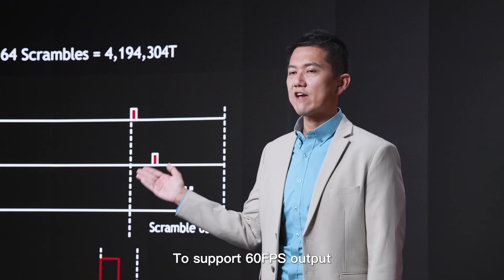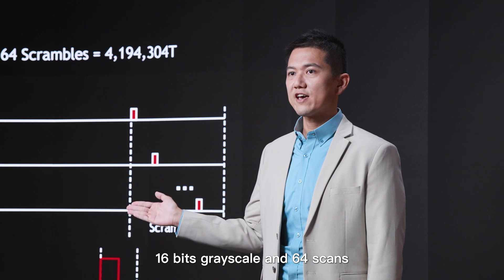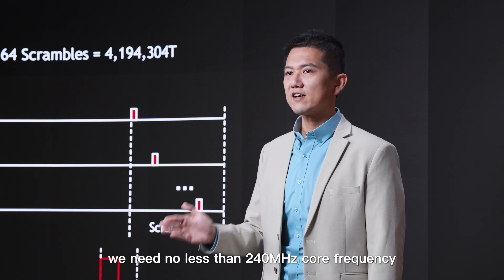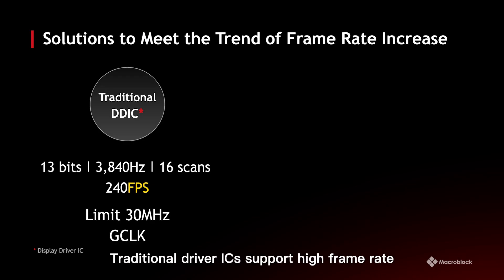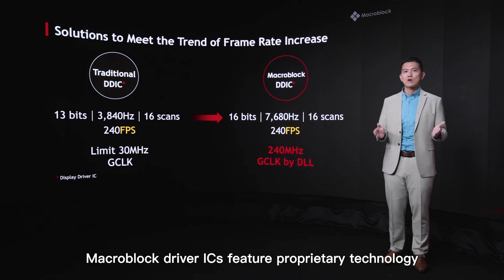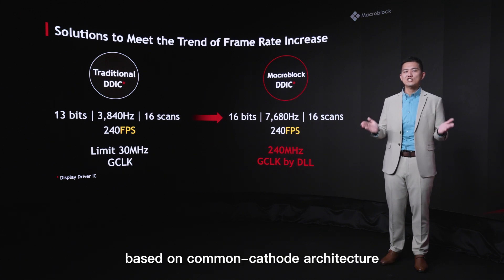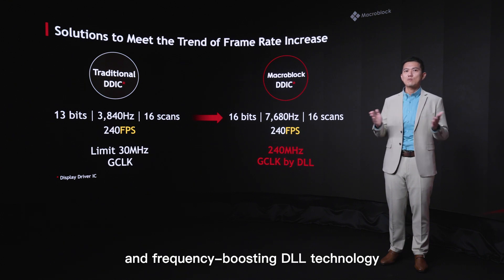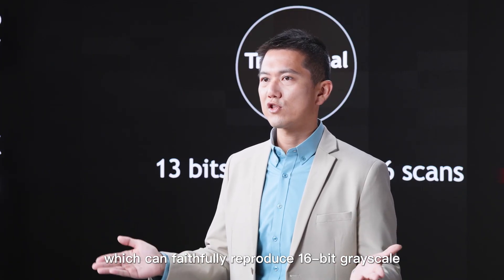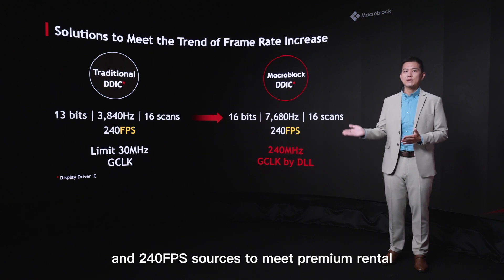To support 60fps output, 16-bit grayscale, and 64 scans, we need no less than 240MHz core frequency. Traditional driver ICs support high frame rate at the expense of grayscale or refresh rate. Macro Block driver ICs feature proprietary technology based on common cathode RT architecture and frequency-boosting DLL technology, which can simultaneously deliver 16-bit grayscale, 7680Hz refresh rate, and 240fps sources.